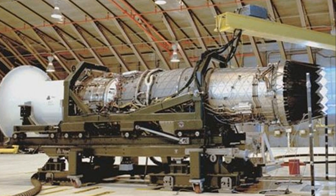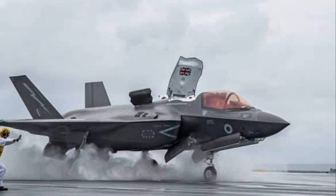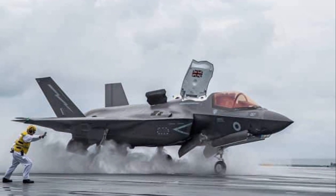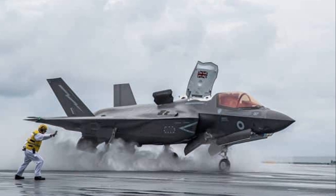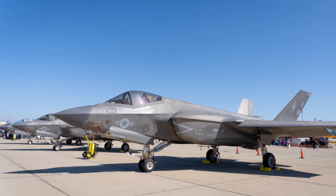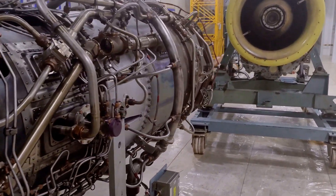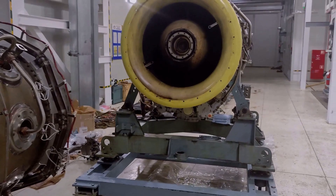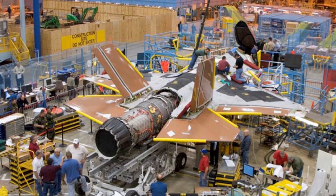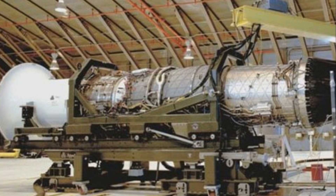The F-135's journey began as an offshoot of the F-119 engine which powered the legendary F-22 Raptor. However, the F-135 was destined for a new breed of aircraft, the F-35 Lightning II, calling for an engine that could surpass the performance of its predecessor. It faced stiff competition from the General Electric/Rolls-Royce F-136, which spurred the team to push the boundaries of what was possible, driving innovation toward a more powerful and reliable engine than ever before.